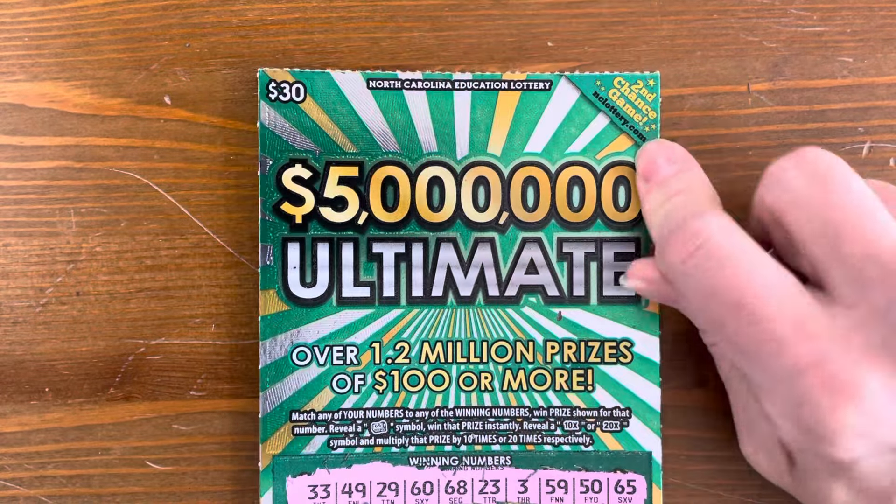That was super fun! We got back $170 out of our $300. Thank you so much for watching. Make sure to subscribe to my channel. We'll see you on the next one — bye!